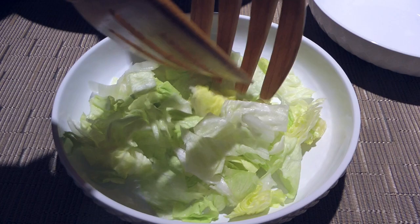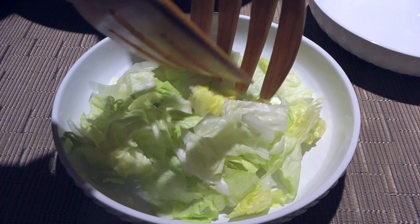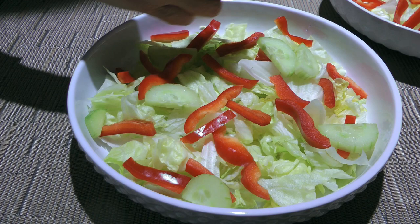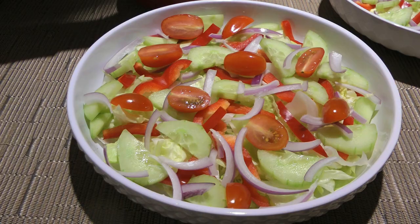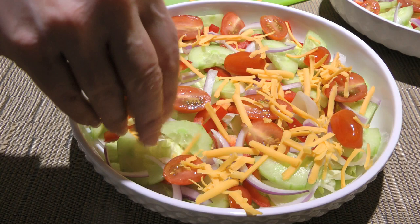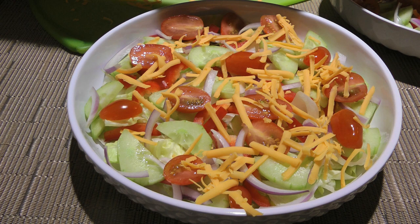We'll evenly divide the iceberg lettuce between two large serving bowls, then we'll add red pepper slices, an English cucumber peeled and sliced in half, followed by red onions — good for us — and cherry tomatoes. We love growing them on our patio, they're so yummy. Now, the sharp cheddar cheese — oh yeah! It's very rare I have a salad without cheese. My nickname is Minnie Mouse for a reason, right?